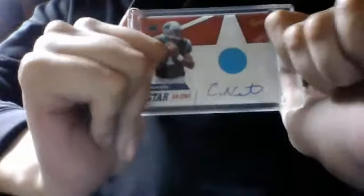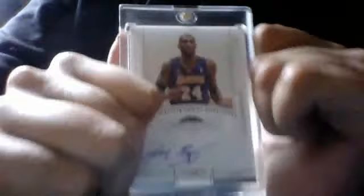Cam Newton jersey auto out of 49. This one I got in a while ago from my raffles — thought I'd finally show it — Kobe Bryant auto from National Treasures. And my big pickup: Andrew Luck auto from Topps Prime.